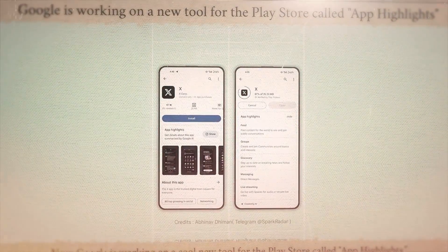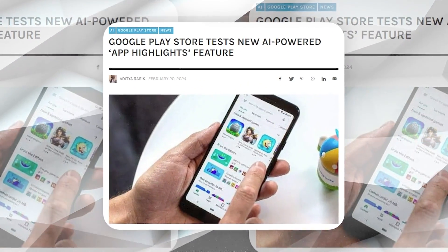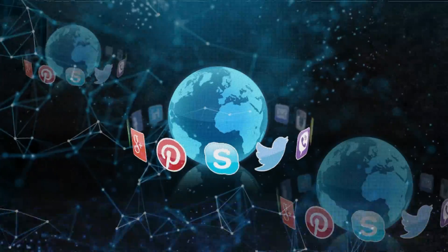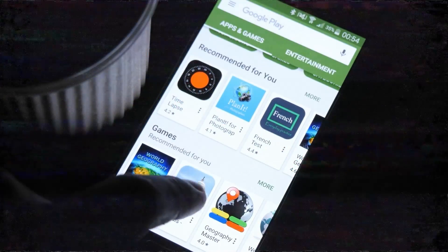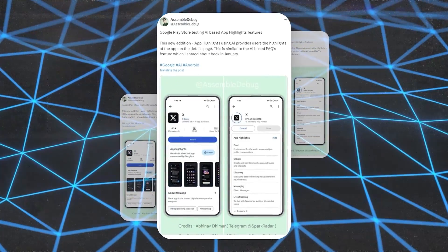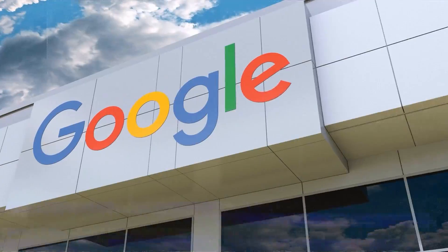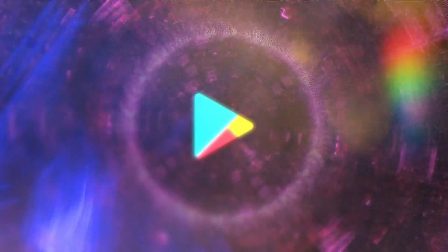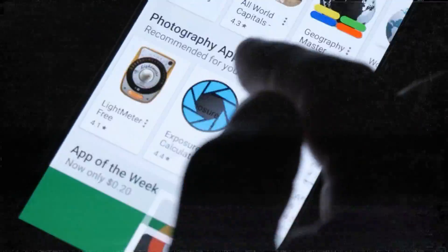Google is working on a cool new tool for the Play Store called App Highlights. This tool uses AI to show you apps you might like — it looks at what you're into and suggests apps that fit your taste. This means finding new apps will be easier and faster without having to look through ones you don't care about. X user @AssembleDebug found this feature and shared it online. It's still being tested, so only some people can see it right now. Google hasn't said when everyone will get it or if it'll work on all devices.